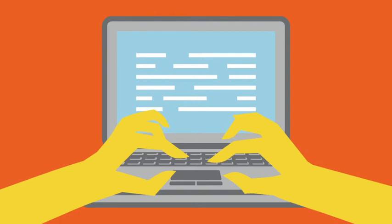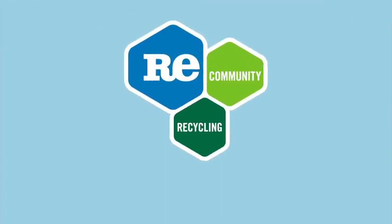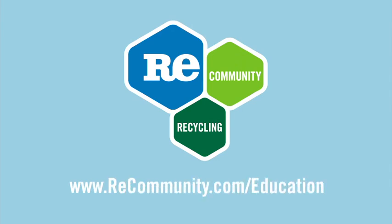Not all communities collect cartons, so please check out your local ReCommunity MRF homepage to see if they can be recycled. Find out more about recycling at re-community.com/education.